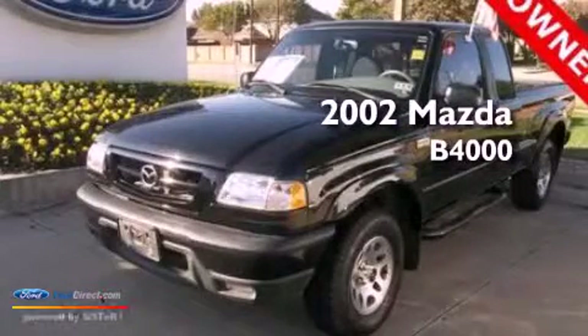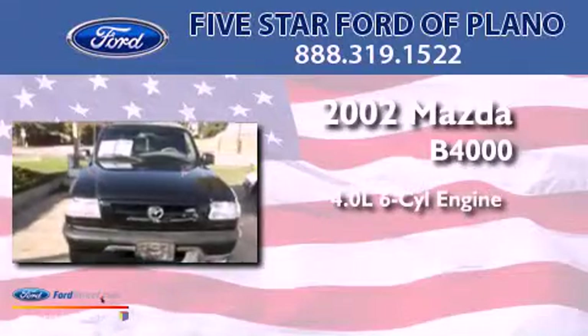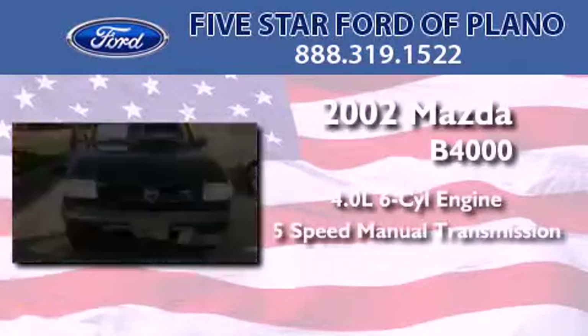This is a 2002 Mazda B4000. It features a 4.0-liter six-cylinder engine and a five-speed manual transmission.